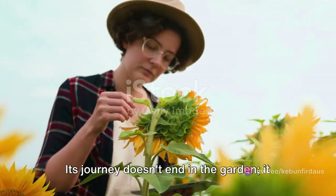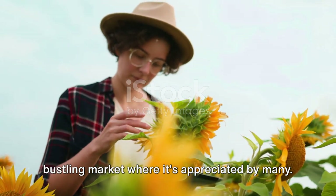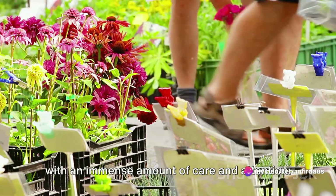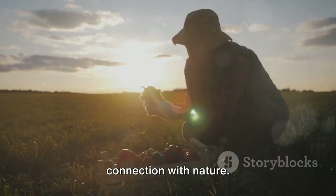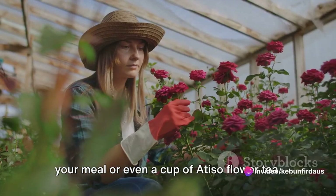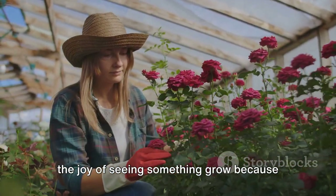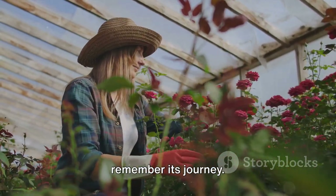Its journey doesn't end in the garden — it continues its voyage from our hands to the bustling market where it's appreciated by many. Every step of the way, from seed to bloom, from garden to market, is filled with an immense amount of care and attention. This is the story behind your food, a story of love, labor, and a deep connection with nature. Think about this the next time you enjoy your meal, or even a cup of Atiso flower tea. Perhaps it might inspire you to start your own gardening journey, to feel the soil between your fingers and experience the joy of seeing something grow because of your efforts. Next time you see an Atiso flower, remember its journey.